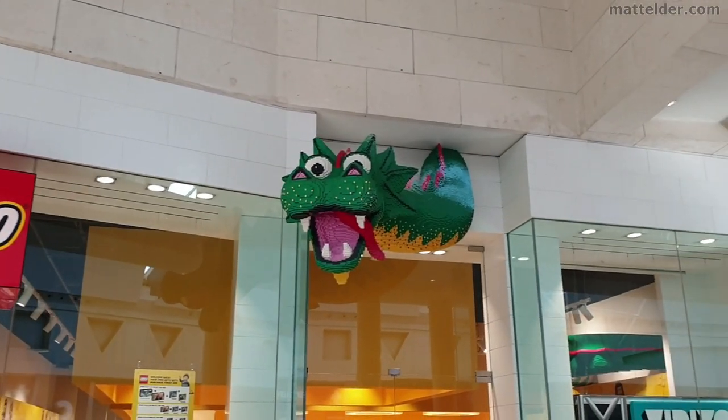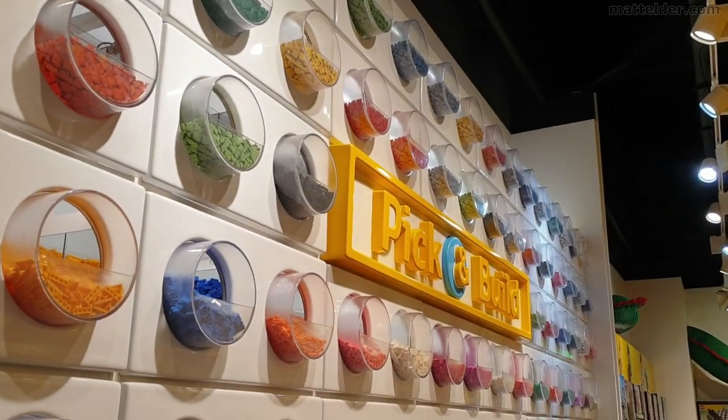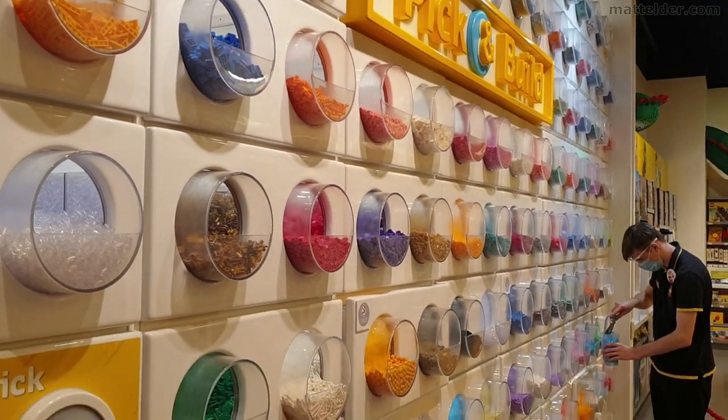G'day everyone, Matt Elder Family Bricks here. In this video we will look at the Lego Pick a Brick Wall at Blue Water, which has reopened on 12th April 2021.